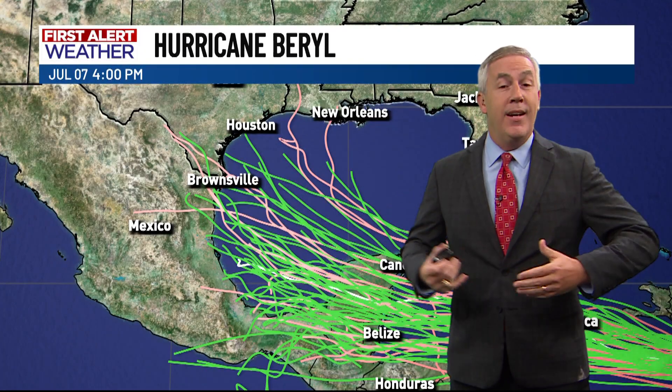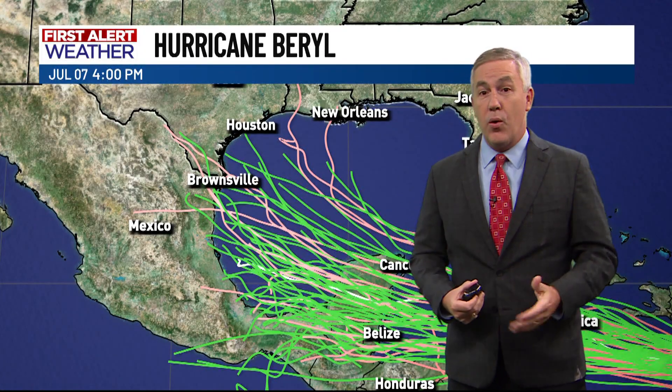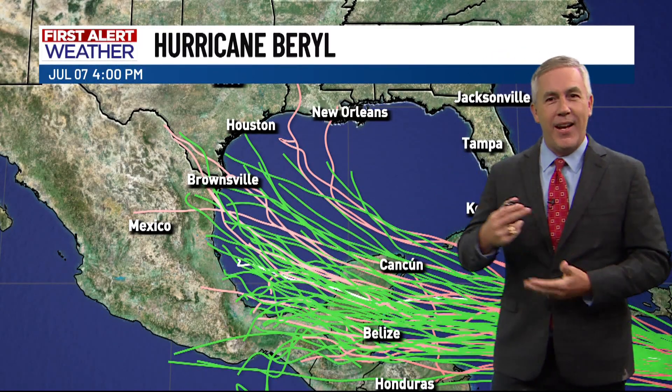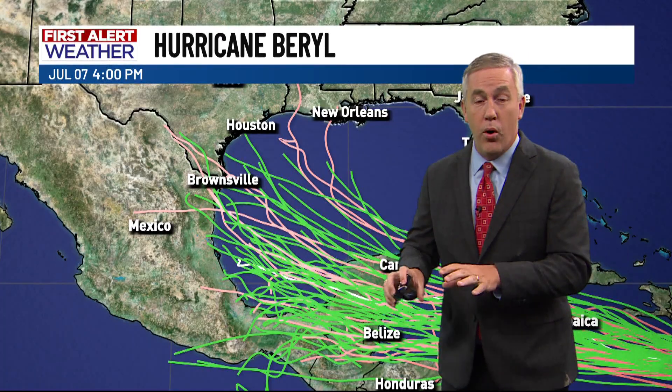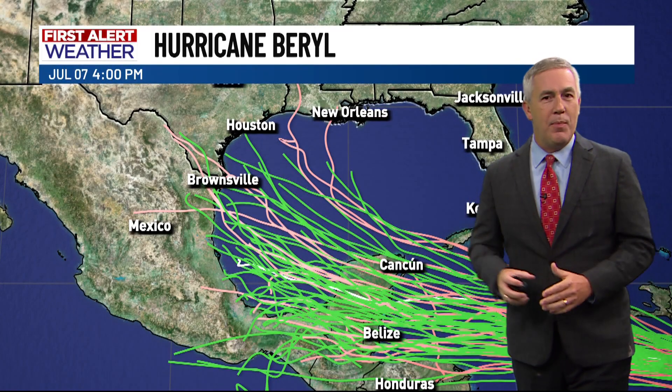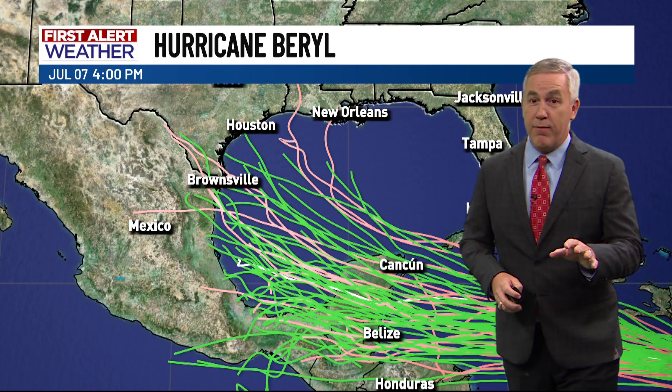The big major news again is the historic growth of this storm — the first category four hurricane in the Atlantic Basin in the month of June. This is more of a pattern we typically see in late August or September. That's largely thanks to very warm sea surface temperatures. We'll keep you updated on Beryl, the second named storm of the Atlantic hurricane season, and on any other storms that form as we continue through hurricane season.